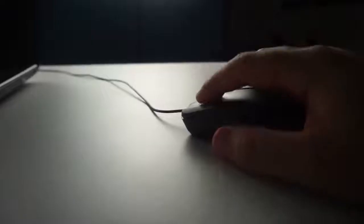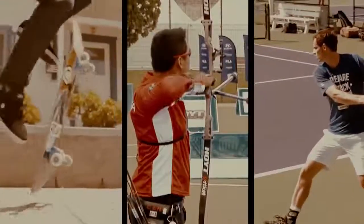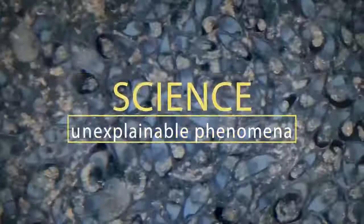Hey, stop being lazy. It's time to use that brain of yours. Welcome to Brain Time — incredible facts from the past, the present, and even the future. The power of nature and wild animals, amazing facts and unsolved mysteries. You'll find all this and much more here. Subscribe now. You won't regret it.